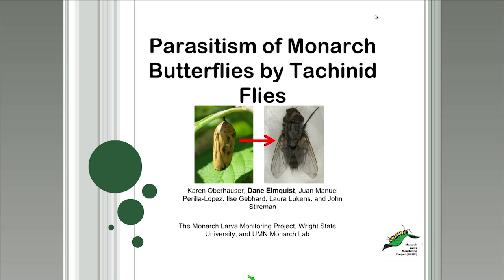Today we'll discuss some recent discoveries resulting from the work of researchers and citizen scientists. The Monarch Lab recently conducted a large-scale analysis of tachinid fly data with the help of experts in the field: Dr. John Steierman and Juan Manuel Perilla-Lopez from Wright State University. They are the tachinid experts, and a lot of the work we did would not have been possible without their help. We're very grateful for their contributions.